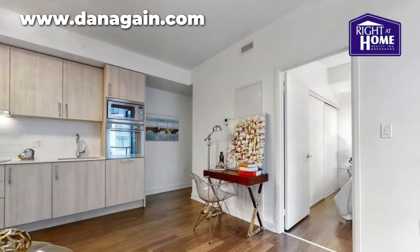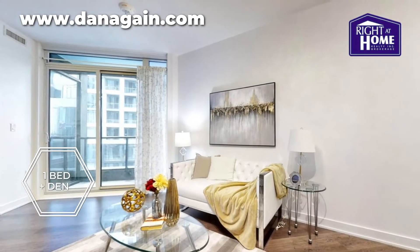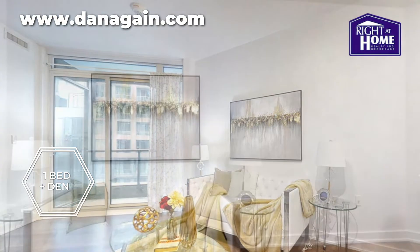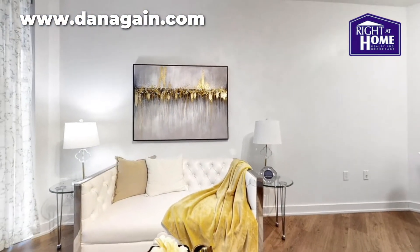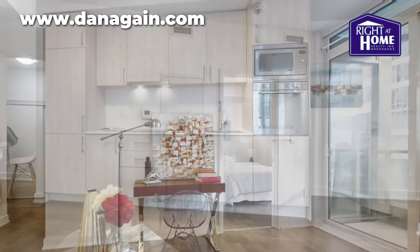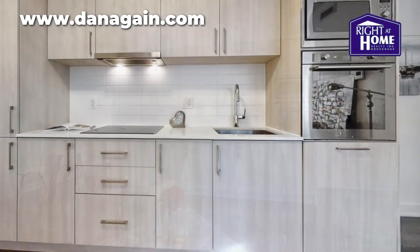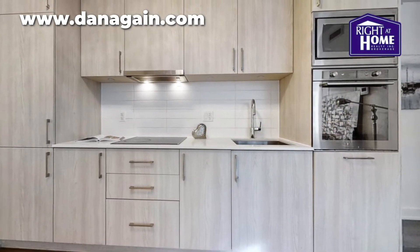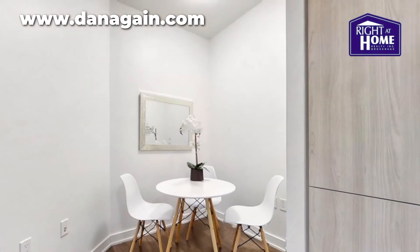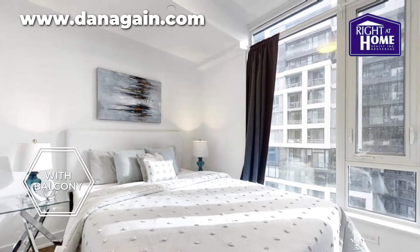It features nine-foot ceilings, granite countertops, and premium laminate flooring throughout the condo. Looking just outside your window, you can enjoy a relaxing direct view of the outdoor swimming pool, while maintaining complete privacy on your very own balcony.